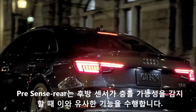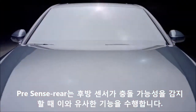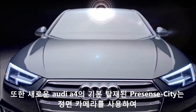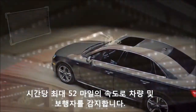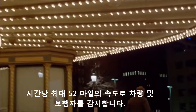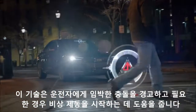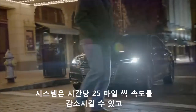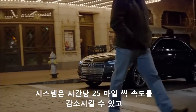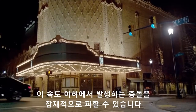PreSense Rear adds similar capabilities when rear sensors detect a possible collision. Also standard on the all-new Audi A4, PreSense City uses the front-facing camera to detect vehicles and pedestrians at speeds up to 52 miles per hour. It helps warn the driver of an imminent collision and, if needed, can initiate emergency braking. The system can reduce speed by 25 miles per hour, potentially avoiding collisions in situations occurring below that speed.